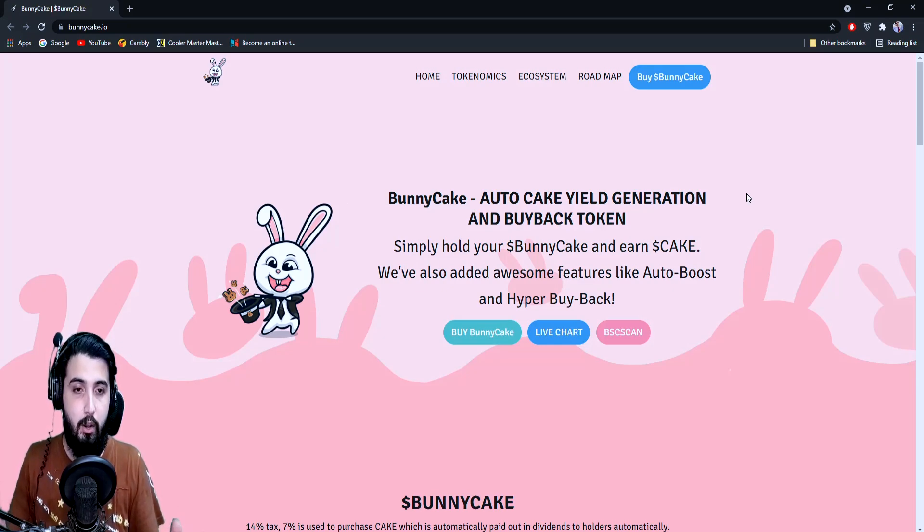It says 'BunnyCake: Auto CAKE yield generation and buyback token.' So we already know what mechanisms are going to happen — they're going to have yield generation, which is quite common and through which we make a profit, and they're going to have a buyback too. We'll be checking if it's part of the protocol or done manually.